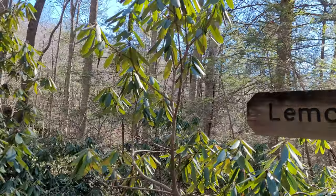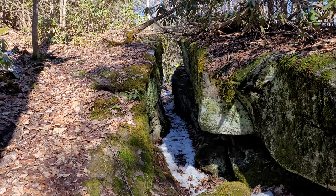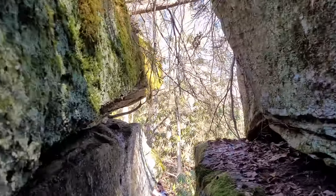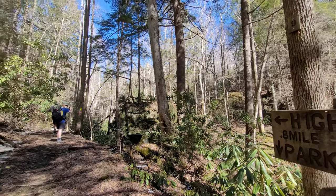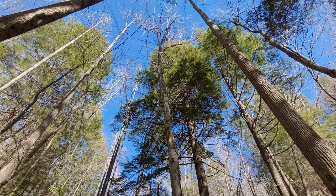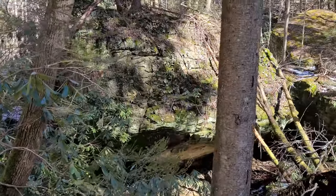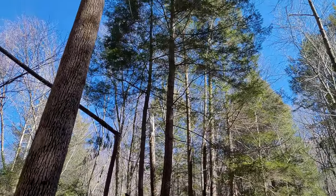Lemon squeezer — more like Fat Man's Misery. This giant rock inside the creek reminds me a lot of Large Marge at Red River Gorge, one of my favorite trips with kids. These evergreen trees are ginormous.